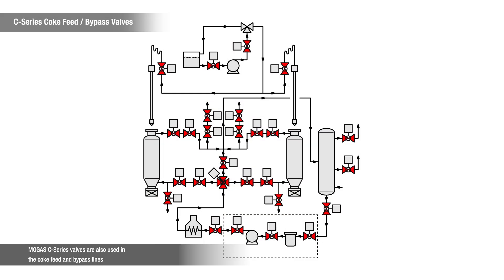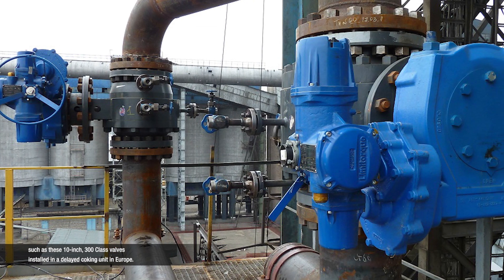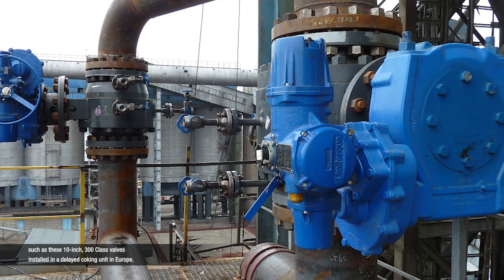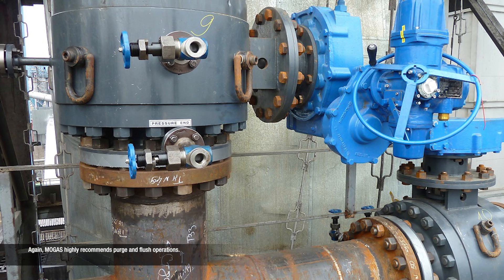MOGAS C-series valves are also used in the coke feed and bypass lines, such as these 10-inch 300-class valves installed in a delayed coking unit in Europe. MOGAS highly recommends purge and flush operation.